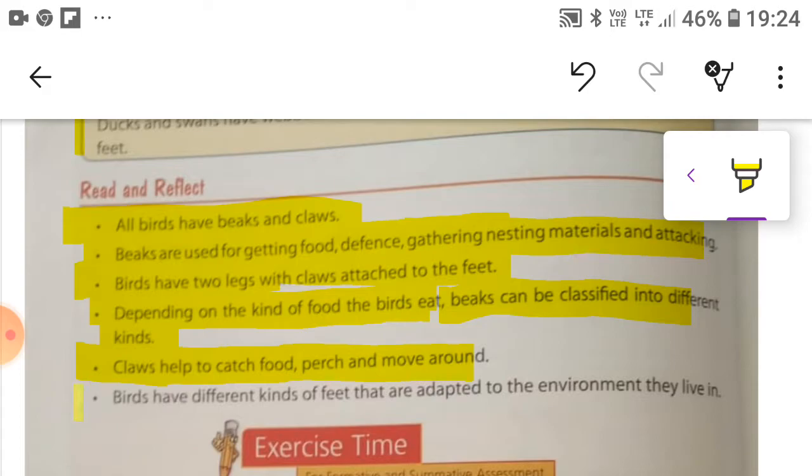We have understood that birds have different kinds of feet that are adapted to the environment they live in.